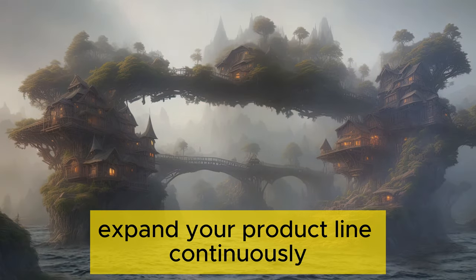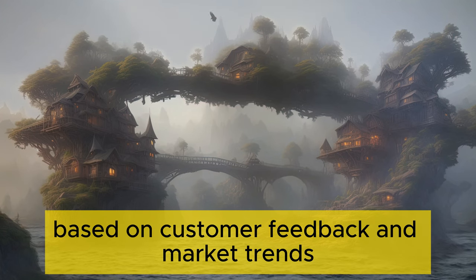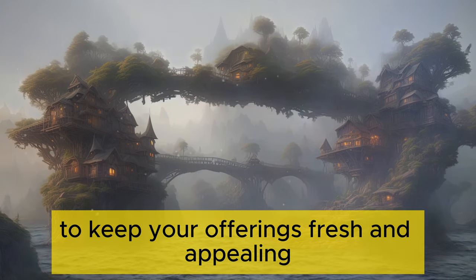Expand your product line. Continuously explore new products to add to your store based on customer feedback and market trends. Experiment with different designs and product categories to keep your offerings fresh and appealing.